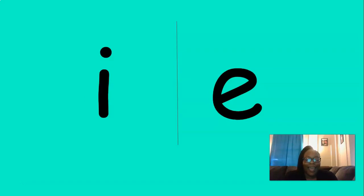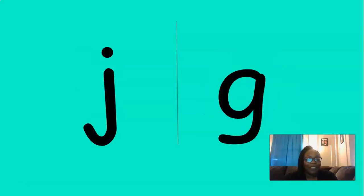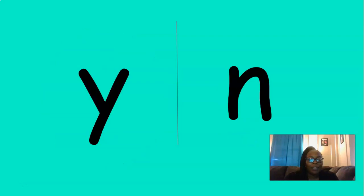The next sound is 'eh' — where's the 'eh' sound? That's right, very good. The next sound is 'uh' — where's the 'uh' sound? There it is, uh, good job. And the next sound is W — where's the W sound? There it is, great job. The next one is J — where's the J sound? That's right, J, excellent job. And the last one is Y — where's the Y sound? Y, you got it. Nice job! Round of applause! I can't believe how many sounds we've learned.